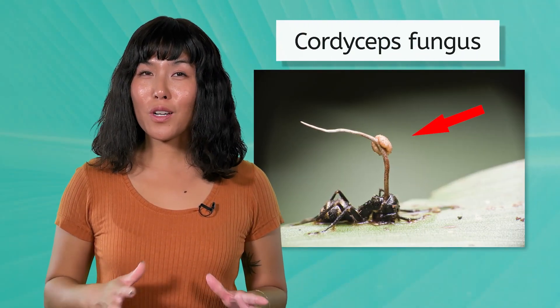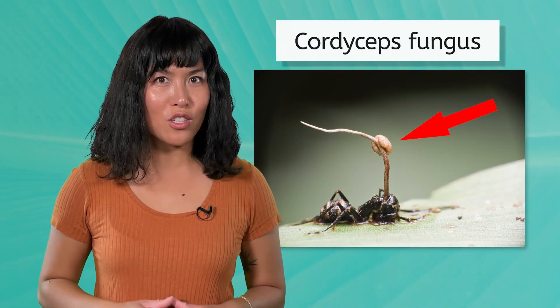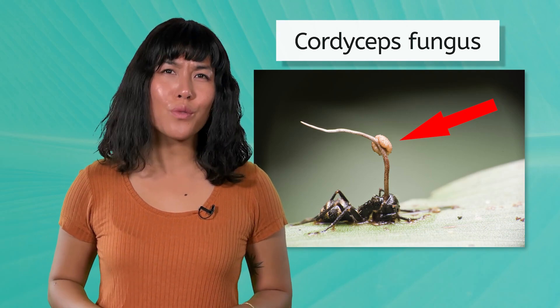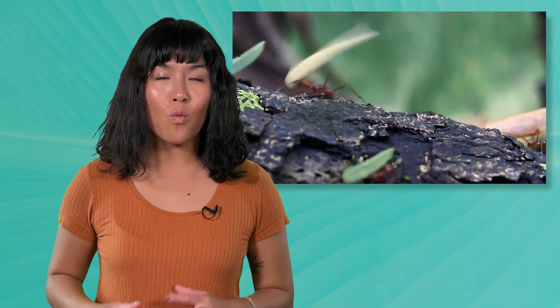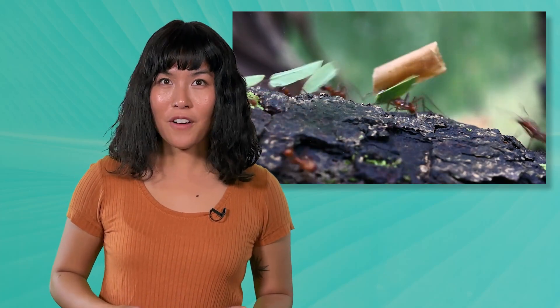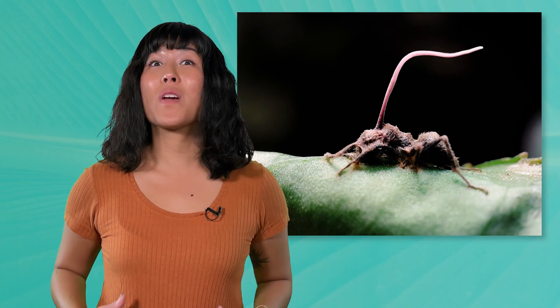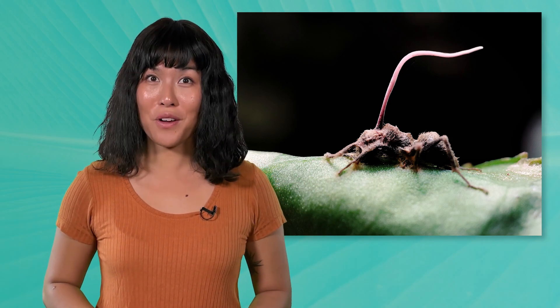This is also where the Cordyceps fungus works its creepy magic. This parasitic fungus is known for its gruesome life cycle, where it infects insects like ants. Once inside the insect, the fungus takes over the host's body and nutrients, eventually growing out of it and releasing spores to spread to other insects. This adaptation helps the fungus thrive in the nutrient-poor environment.